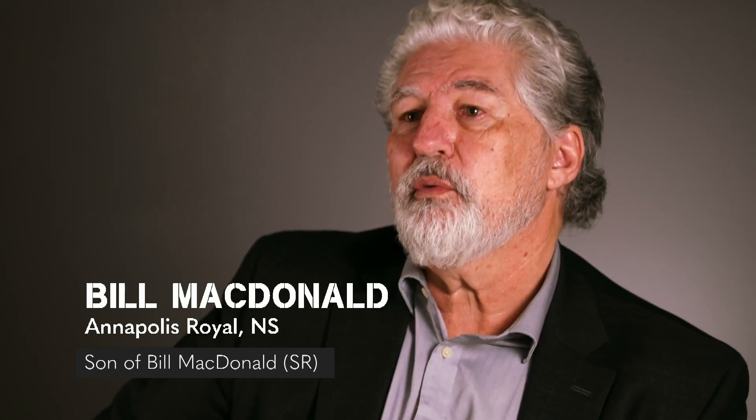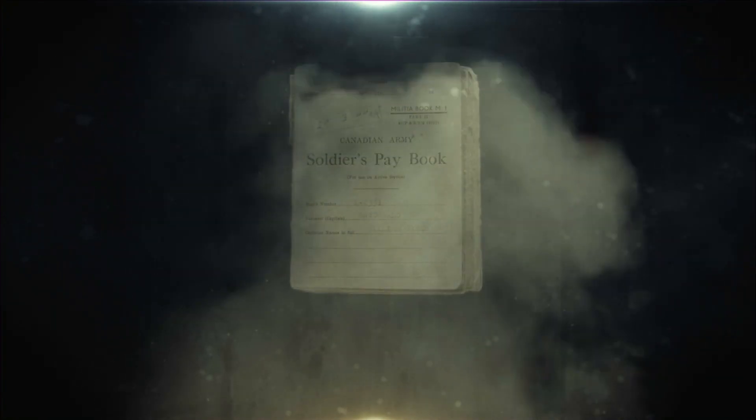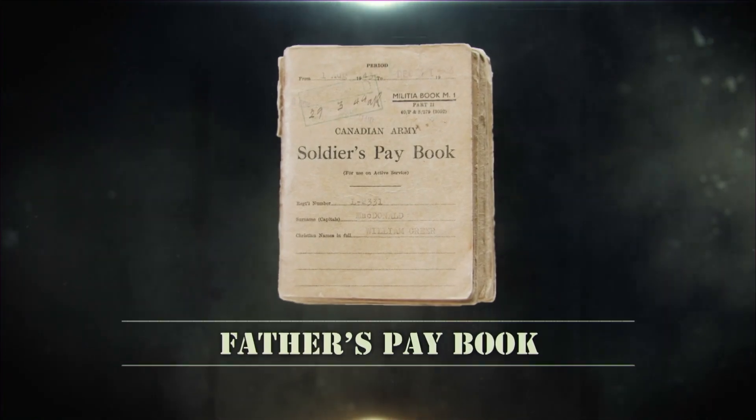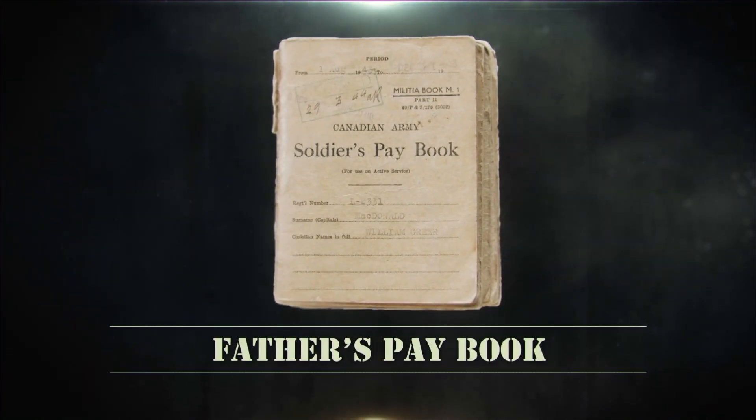My name is Bill MacDonald and I brought my father's World War II soldier's pay book. When my father passed away in 1978, my brother was executor and he offered the pay book to me because he knew I had an interest in history, but I didn't have a great relationship with my father. I was kind of ambivalent about it, threw it in the drawer, and left it there until years later I ran across it and had another look at it.